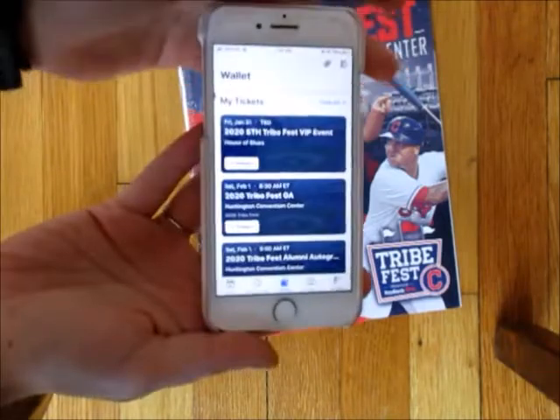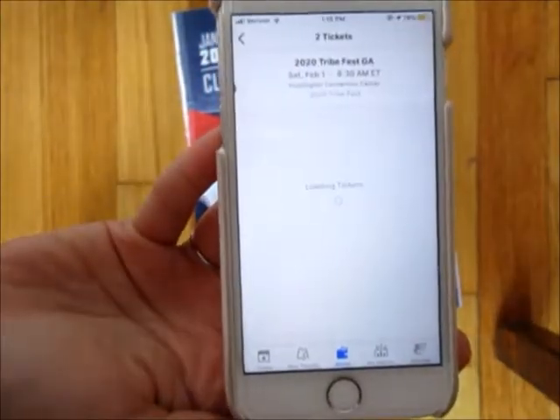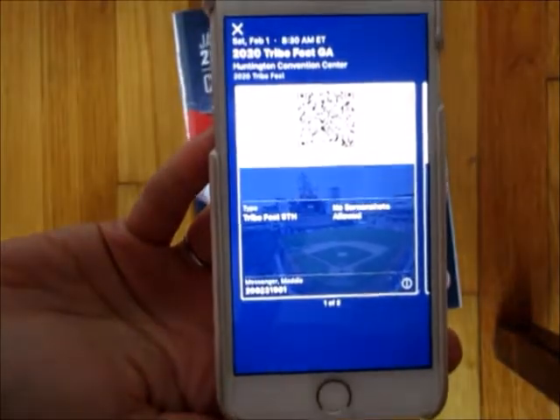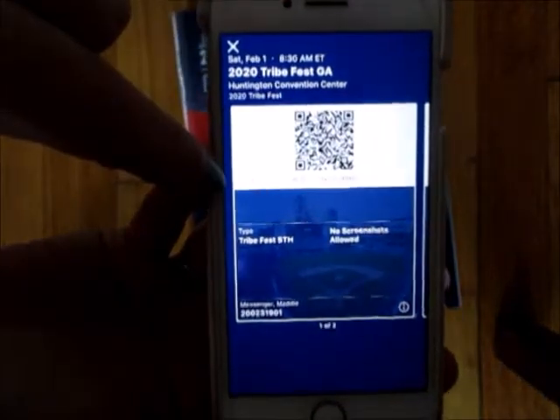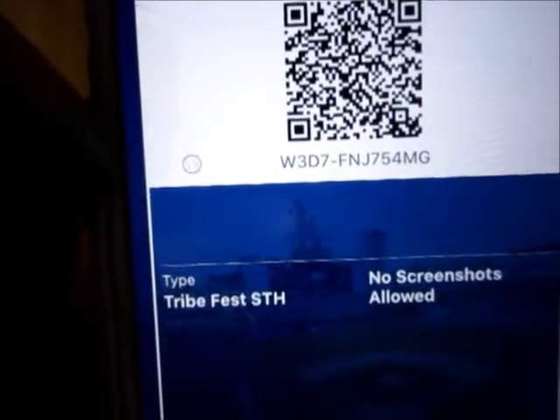Here is my phone — here's my general admission tickets; everything is loaded separately. This is your ticket to get in. See how that ball is moving? That's what they're looking for to make sure it's not a screenshot — that little ball is moving, so they do have a way to tell.